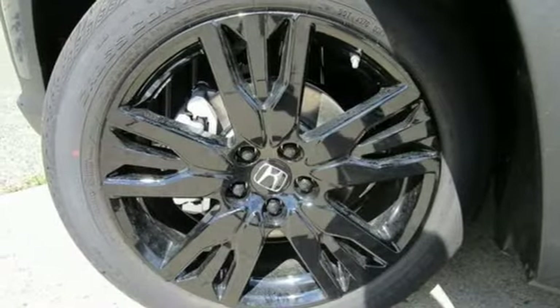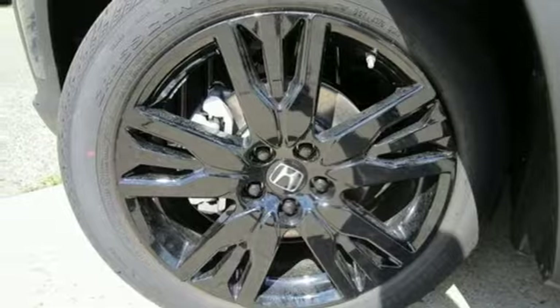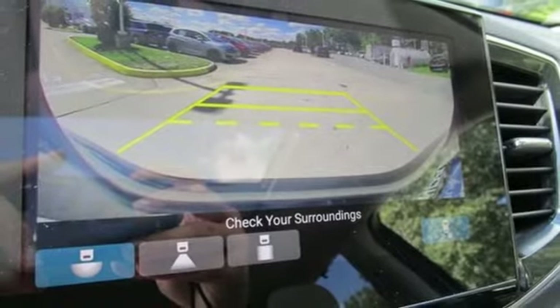Memory exterior door mirror settings, external memory control, hands-free liftgate, inductive device charging, and V6 engine.